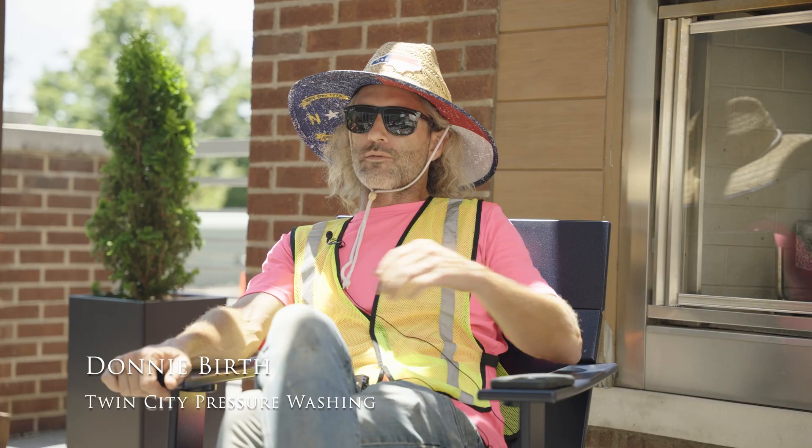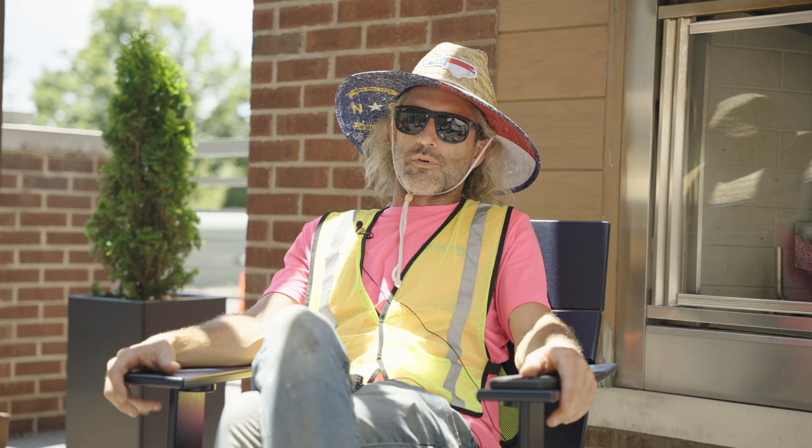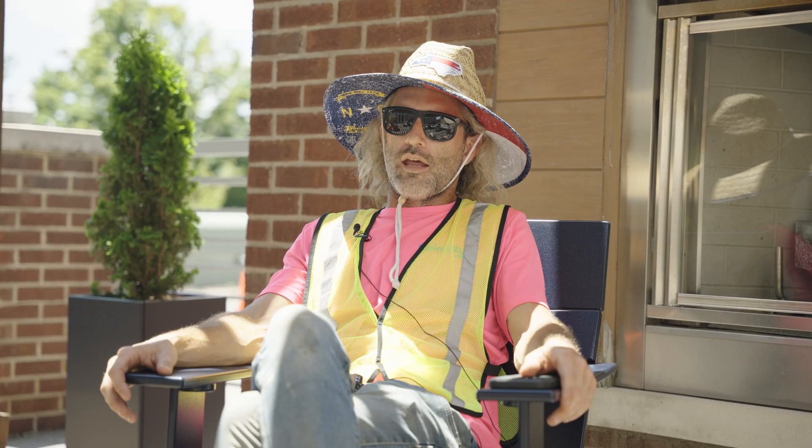I'm Donnie Berth with Twin City Pressure Washing out of Winston-Salem, North Carolina. Traditionally we did lots and lots — we started with residential cleaning, and over the years we've moved away from that and gone bigger and bigger, not only in the size of projects but the distance we'll go and the capacity we can take on.